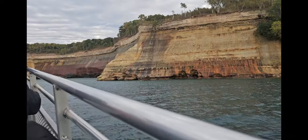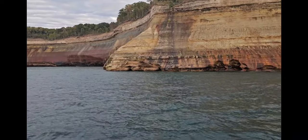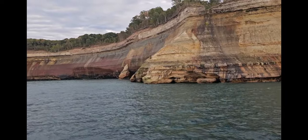On the cliff right here, this is actually what's left of Bridal Veil Falls. Bridal Veil Falls used to run pretty heavy, but some beavers built a dam up there on the river and pretty much dried those falls up.